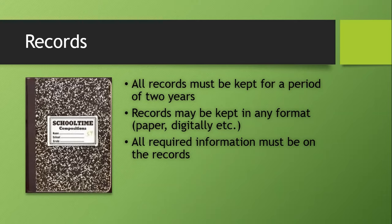Record keeping is a common area of noncompliance we come across during routine inspections. Records must be kept for two years — we'll never ask to see beyond two years. You can keep them in whatever format you prefer: paper spiral notebooks, spreadsheets, or software programs used by the lawn care industry. Whatever you use is fine as long as all the information is there. If keeping them digitally, make sure you can print them if paper copies are requested.